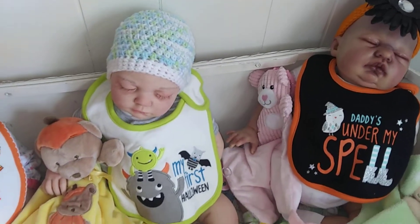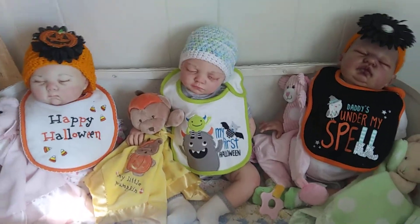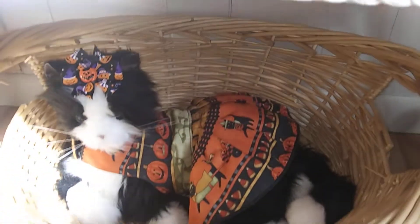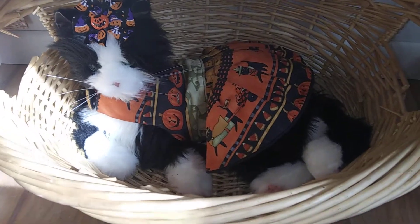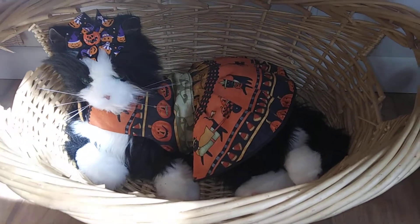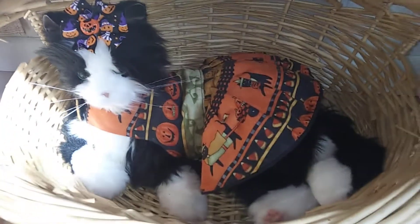Excuse the music in the background — that's my clock. Underneath the bassinet is my Joy for All kitty cat and she is laying in the wicker basket. I'm gonna probably make her a pillow when I get a chance, but she's got this cute little hair bow on and a Halloween dress.